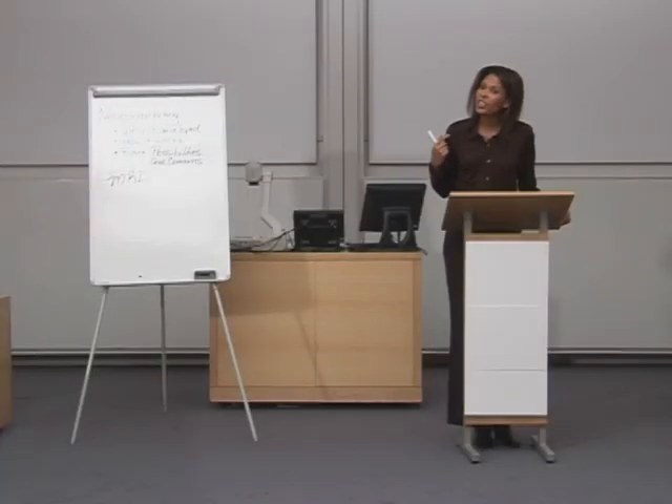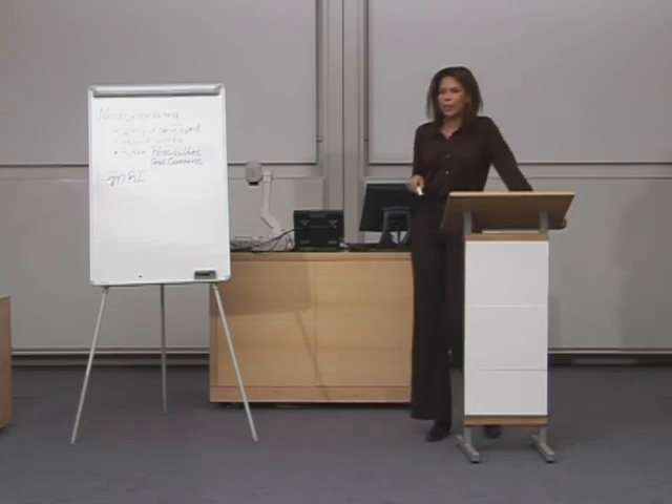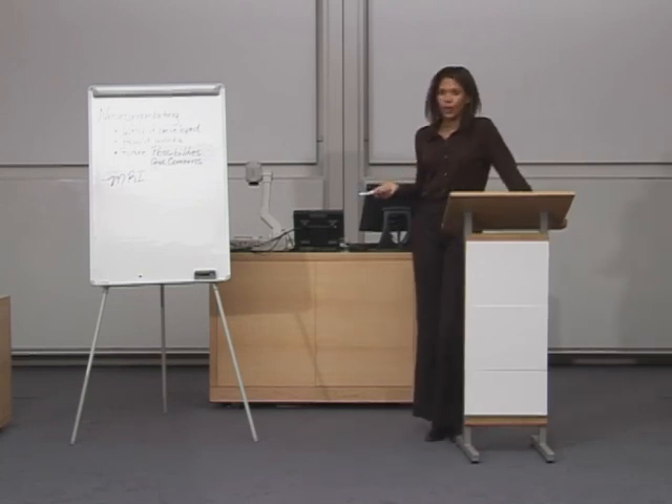Different areas of activity in the brain can suggest to researchers if a person is responding positively or negatively to something, and how strongly. Let me give you a couple of examples that illustrate how it works.